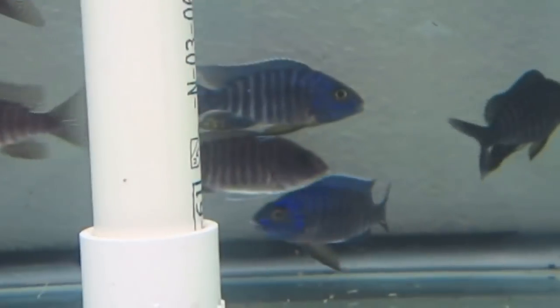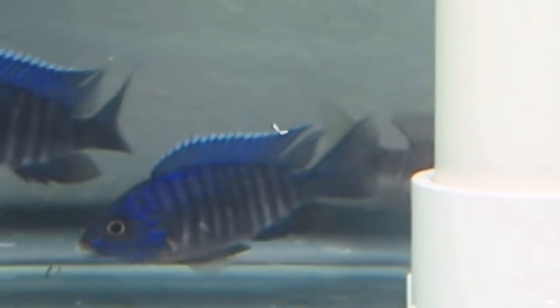Number 4 is going to be the Aulonocara Peacock Cichlid. I'm pretty sure all of you guys are familiar with this fish. The Aulonocara Peacock Cichlid is very territorial and maxes out at about 5 inches.